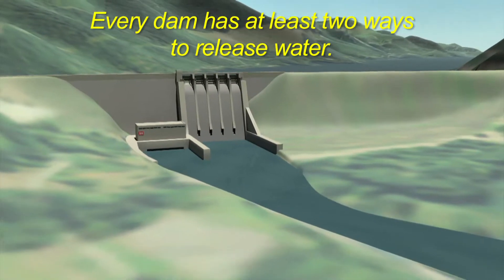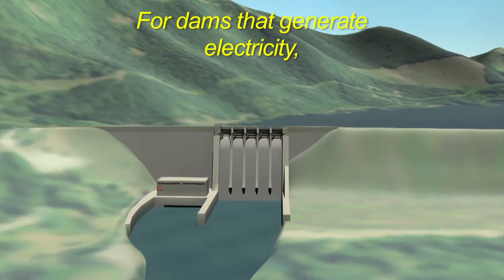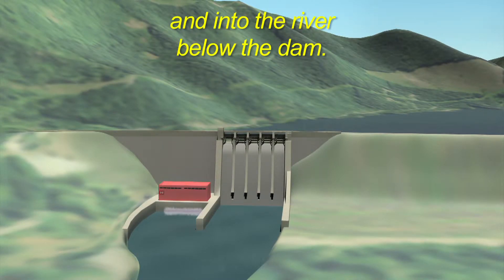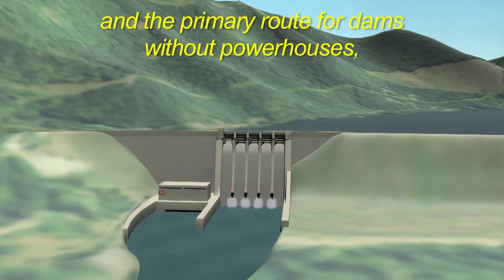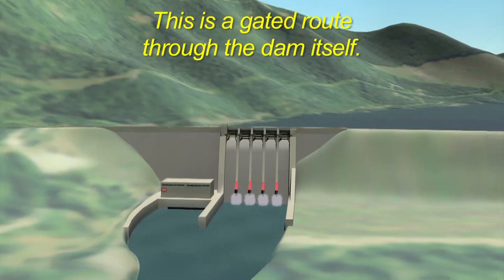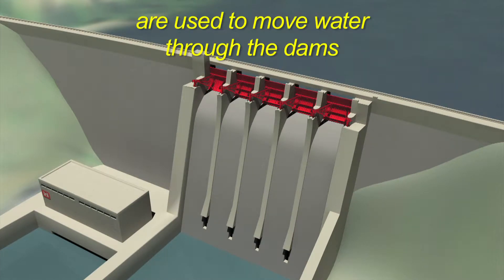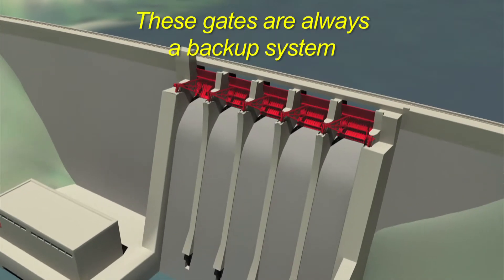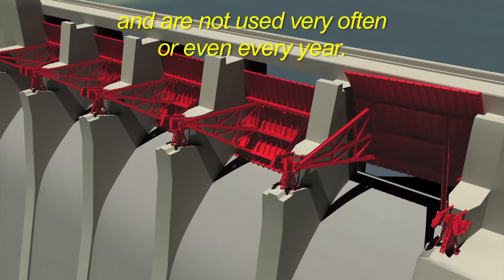Every dam has at least two ways to release water. Some, like this dam at Lookout Point, have three. For dams that generate electricity, water passes through the powerhouse and into the river below the dam. The second option at Lookout Point, and the primary route for dams without powerhouses, is the regulating outlet — a gated route through the dam itself. The spillway gates near the top of the dam are used to move water through when other routes are unavailable or when the reservoir gets too full.